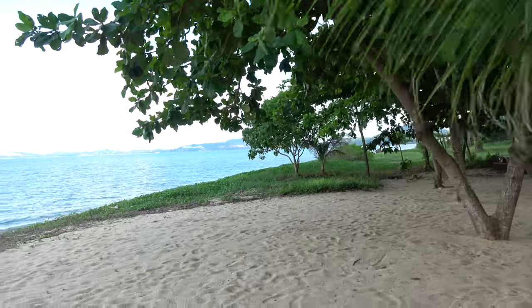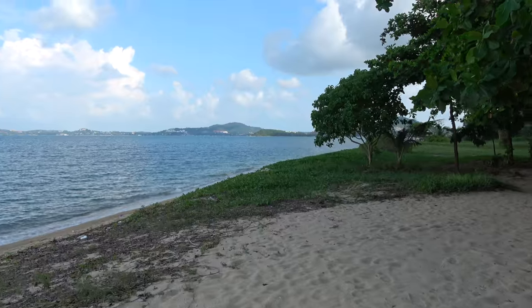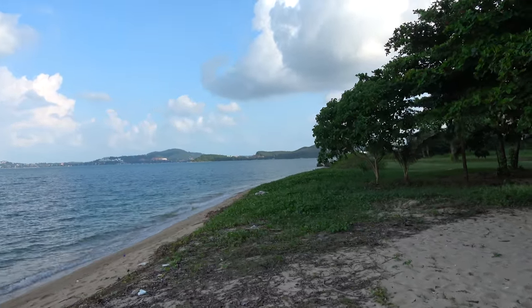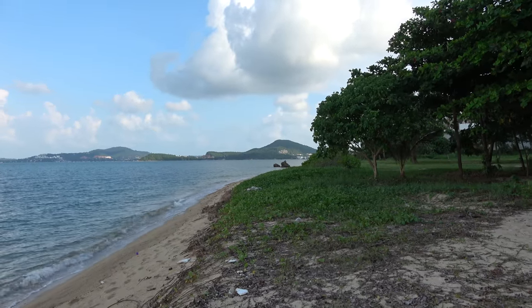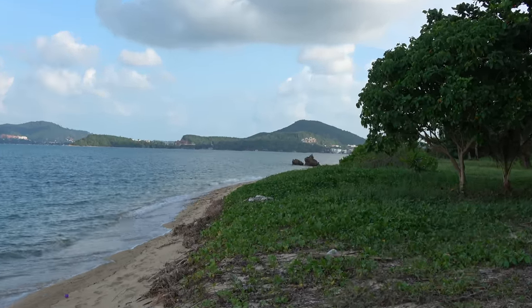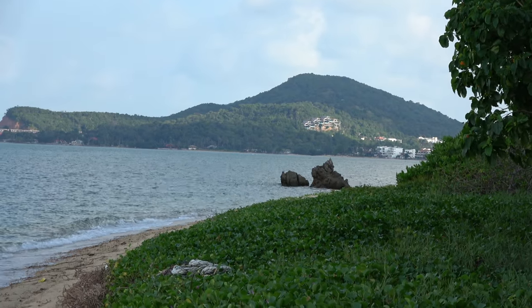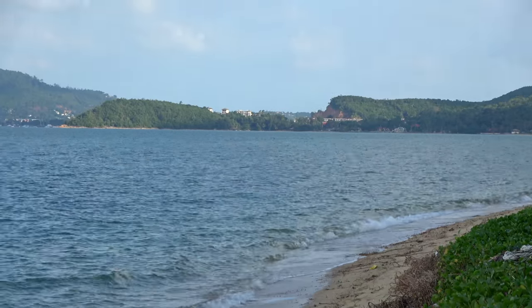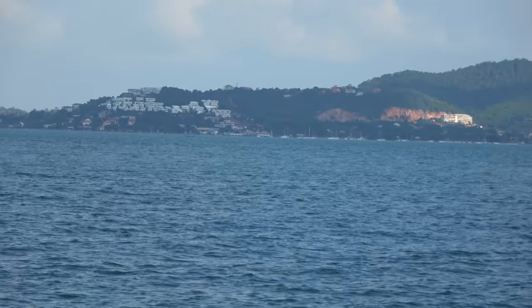Shores of Koh Samui here. Koh Samui is considered the luxury island more than southern Phuket. That way is Bofut beach, fisherman's village. Anantara Bofut, where I stayed last year, that's up there as well. The airport is just out there. You can see all the other resorts when you're coming in to land.